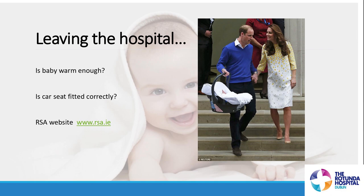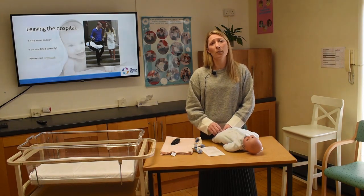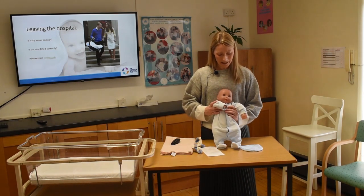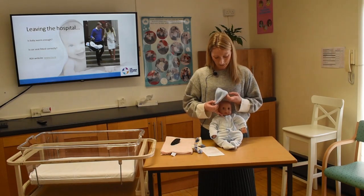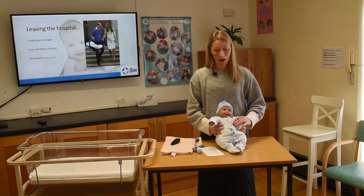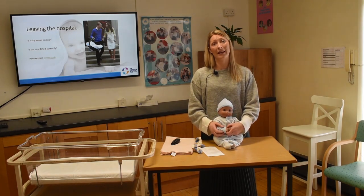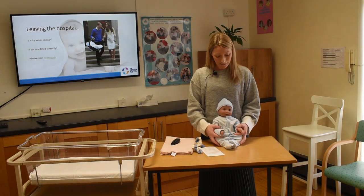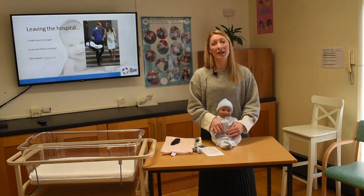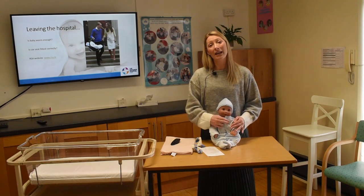Going home from hospital — first, is baby warm enough? Dress him in one layer more than you: if you're in a jumper and t-shirt, baby should be in a vest, babygrow, and cardigan. Pop his little hat on — it'll be his first time outside. Your partner will bring the car seat up to the ward and together you can pop baby in. Make sure straps aren't too tight or too loose by fitting two fingers between baby and the strap on each side — if they fit snugly, it's just right.